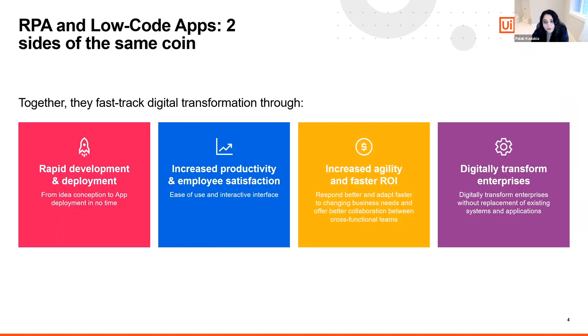The UiPath platform has been helping enterprises automate everything from front office to back office. Now, add to that the ability to meet the increased demand for software applications and to drive further adoption of automation. UiPath is at the forefront of this wave and will truly accelerate your digital transformation journey.